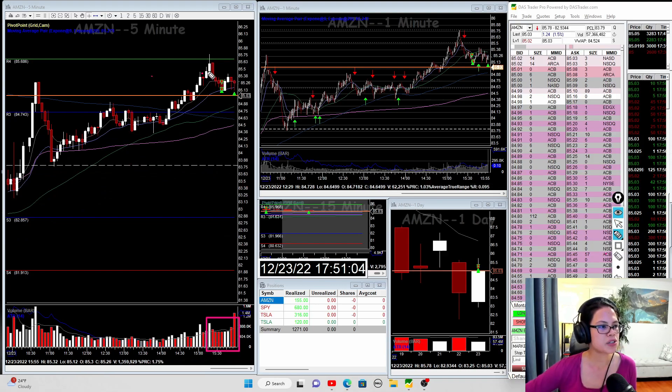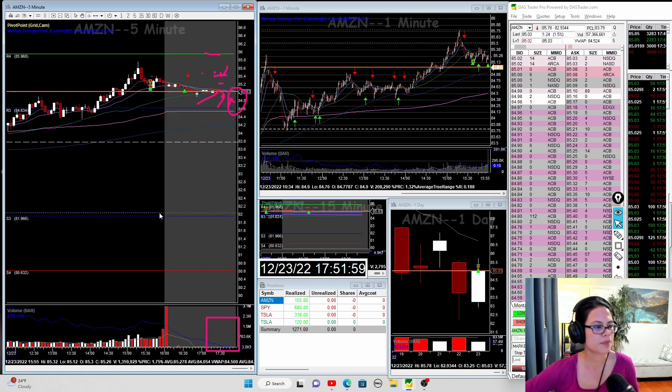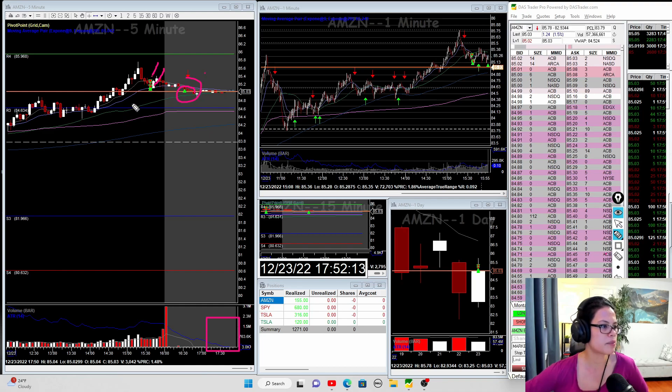I was a bit late seeing the Amazon setup. The ideal entry was at this level where the inverted hammer formed — enter short there with stop loss above, and partial at the first signs of reversal. I entered short a bit late, set my stop loss, added to my position, partialed here, and partialed again. My final exit was actually in the post-market. I shorted it here, added to my position, partialed here, and was all out at post-market. With that small move, I made $155.